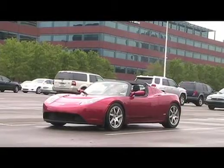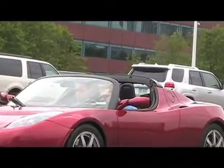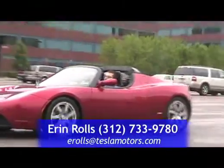The public and the media were given the chance to drive a Tesla Roadster on Friday in Southfield. You can get behind the wheel today in Bloomfield Hills from 10 a.m. to 4 p.m. For more info, call or email Aaron Rolls.